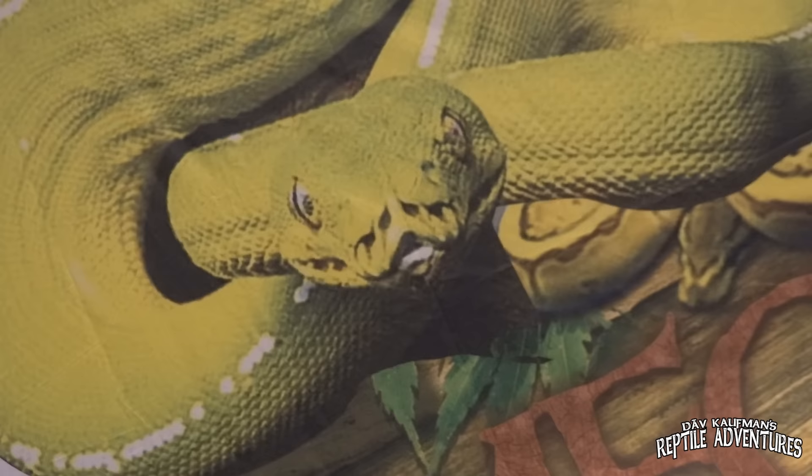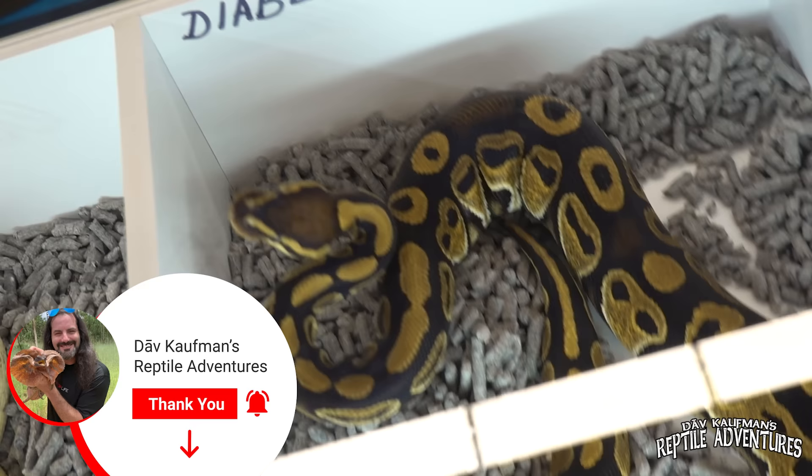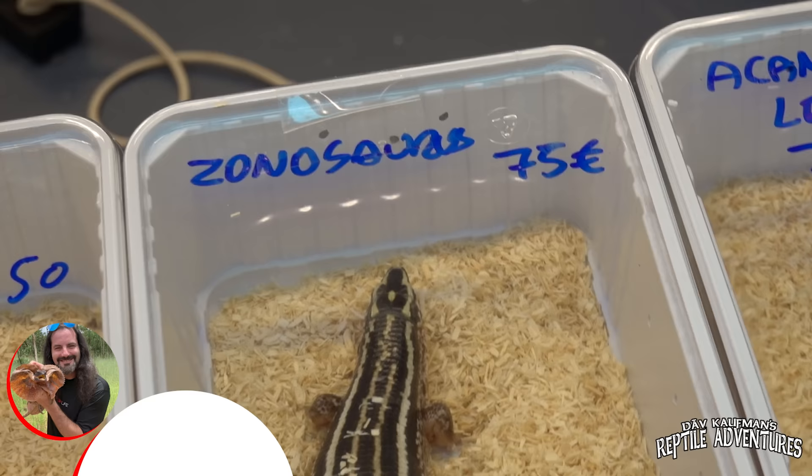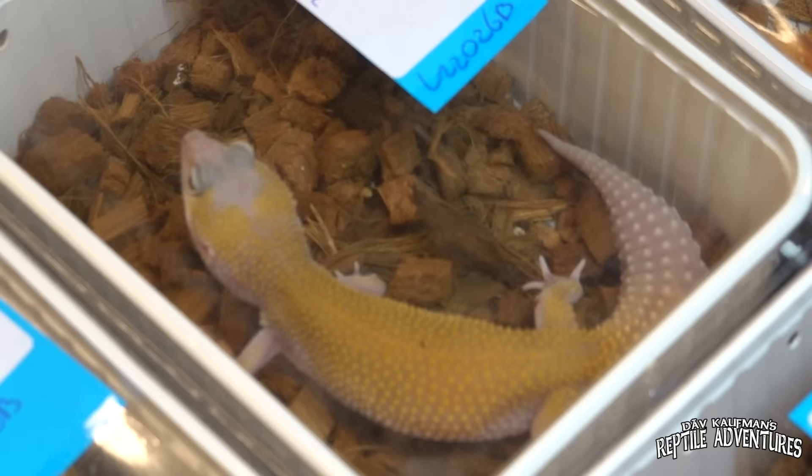This is Nijmegen in the Netherlands, and this is Europe's brand new expo. It's only the second one they've had here in Nijmegen, but this place is huge and there are so many reptiles and amphibians that you can really only see here in Europe. In this video I'm going to take you around the Nijmegen Reptile Expo and show you some amazing reptiles and amphibians. I'm Dave Kaufman and these are my reptile adventures.